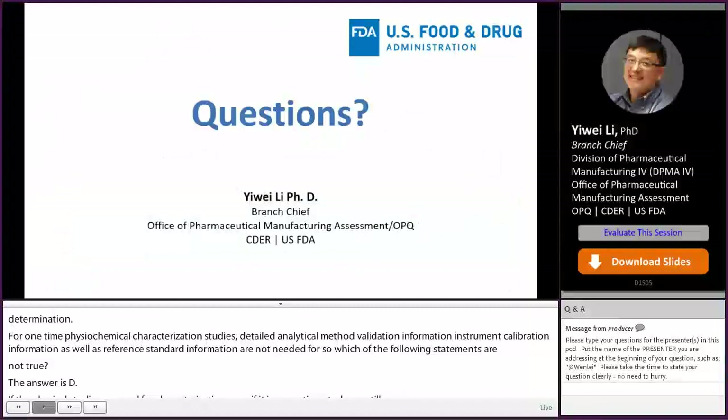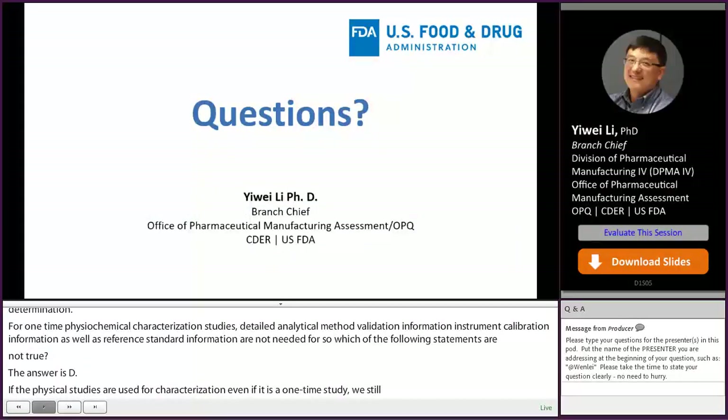That's the end of today's presentation. Thank you very much for your attention.